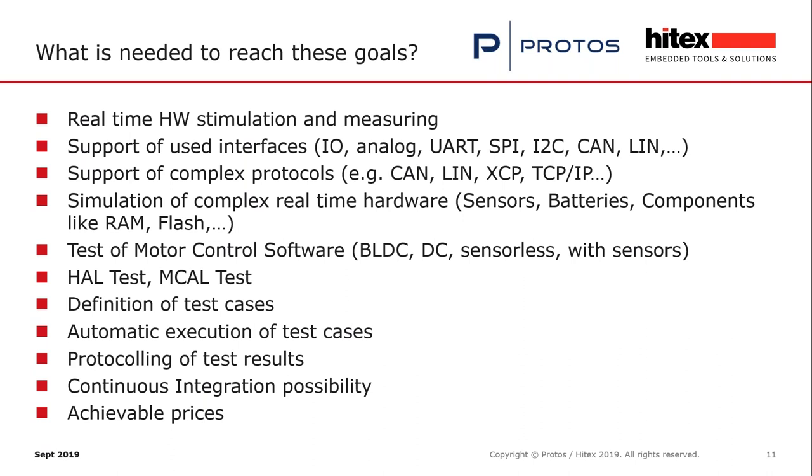When you don't have the motor or complex real-time hardware like sensors, batteries, or components like RAM, Flash, or other SPI partners, these must be simulated by the tools. For HAL tests and MCAL tests, hardware stimulation and measurement is also needed. Test cases must be defined, executed automatically, and test results must be recorded. For early testing, continuous integration should be possible. And of course the price must be in a range that every developer can afford such a tool.